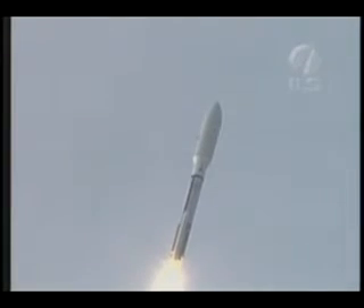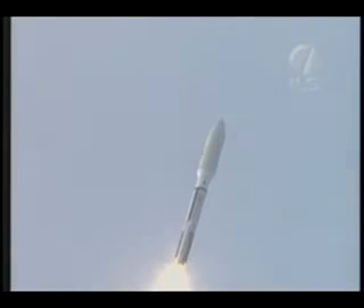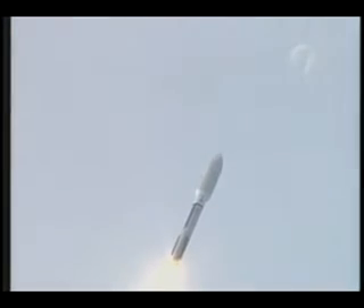Engine has continued to operate normally. SRB profile looks perfect. And we have throttle down for max Q, down to 72% thrust, everything looks good there.